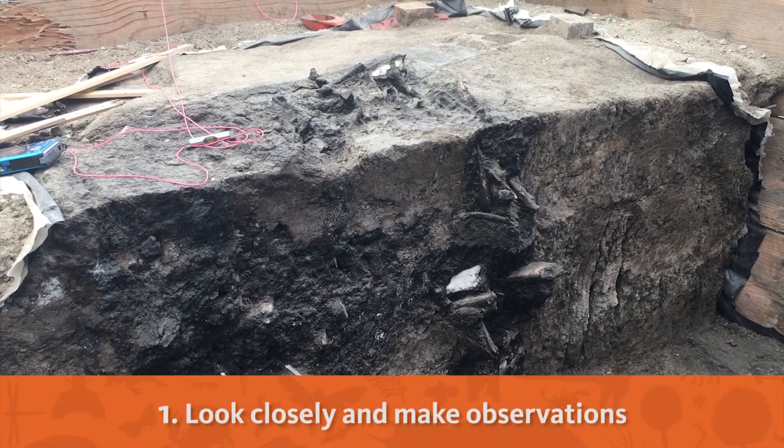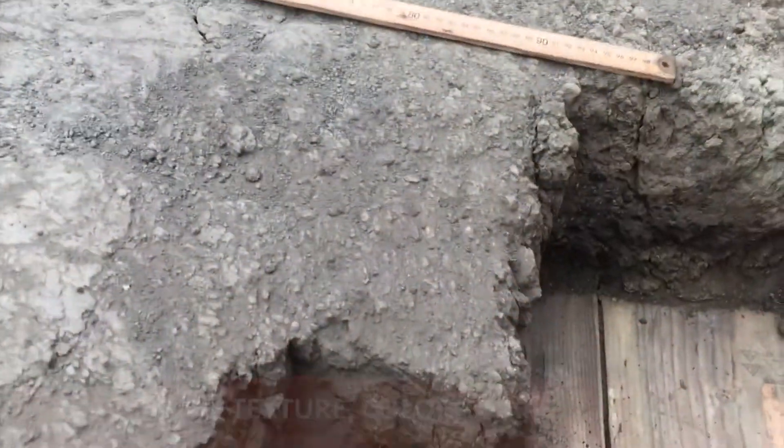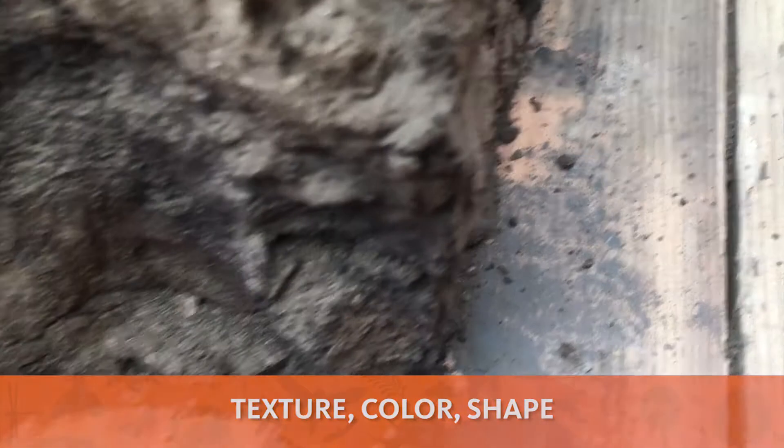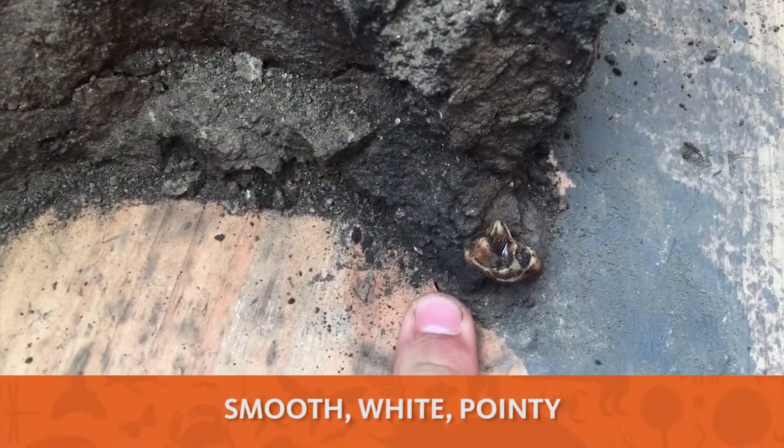First, I look closely and make observations. When I look at a fossil, I try to notice its texture, color, and shape. With this fossil, for example, I notice it has a smooth texture, it's white, and it has pointy edges.